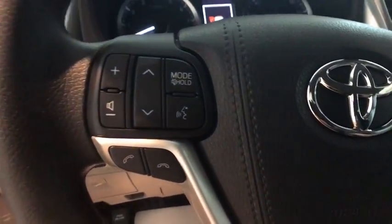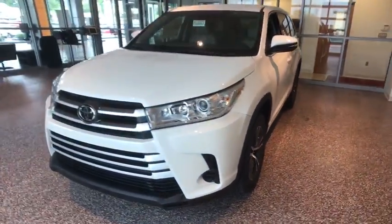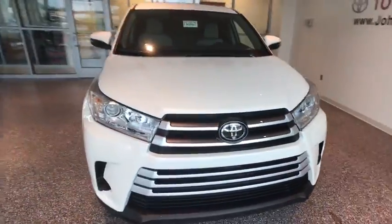Power windows, rear window defroster, brake assist, overhead console, tachometer, remote keyless entry, panic alarm, driver vanity mirror, front reading lamp, tilt steering wheel, and rear window wiper.